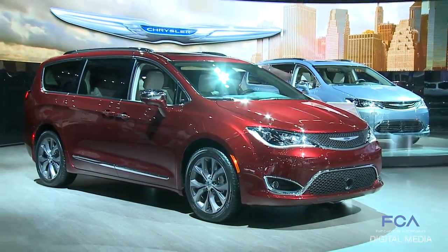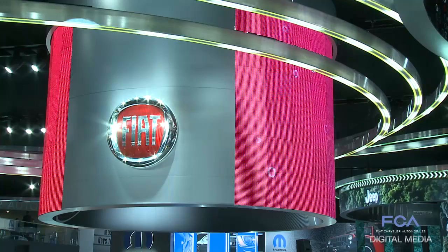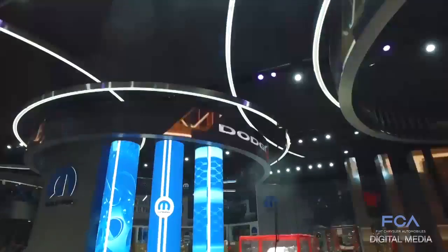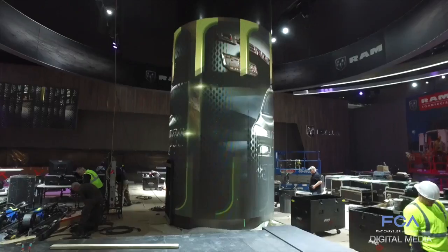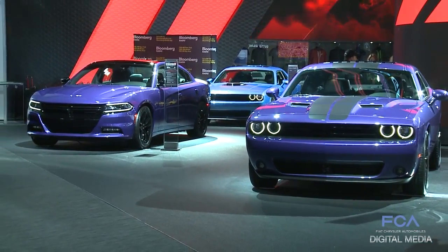From the all-new Chrysler Pacifica minivan, to the Dodge Viper Challenge Simulator, to the ever-changing light show — the stand, conceived by FCA and built by the George P. Johnson Company, is plum crazy with cars and technology.